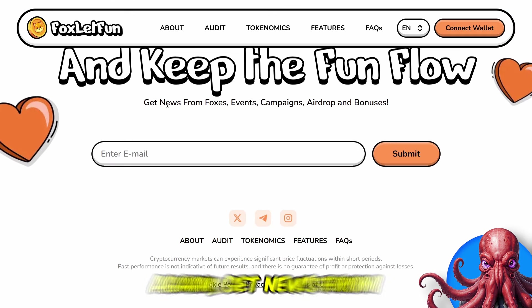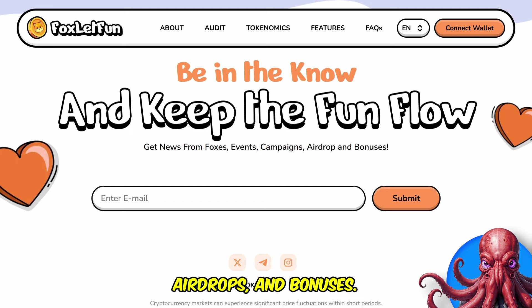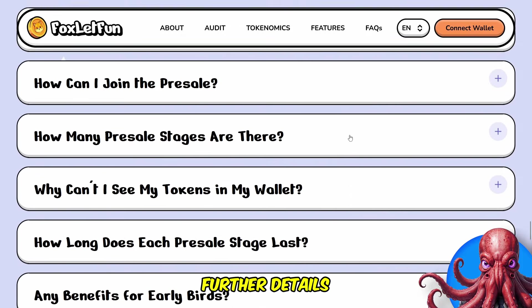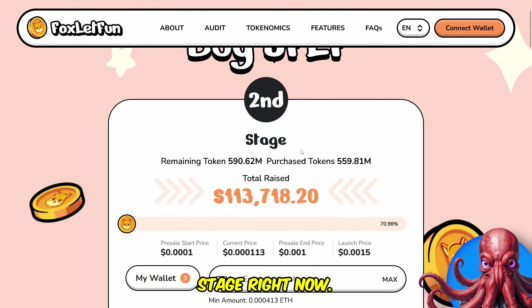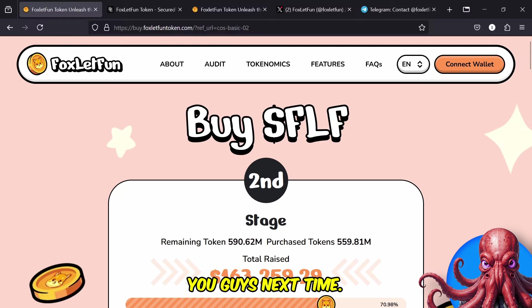Join their email list to get news from foxes, events, campaigns, airdrops and bonuses — that might be pretty exciting. Make sure you keep up to date with their community — check them out on X, Telegram and Instagram. Run through the white paper for further details about Fox Look Fun, and get involved and pick up the token in the pre-sale right now. Stage two is running and nearly approaching its end, so you want to get in before that price starts to increase. Thank you for watching today — I hope you all enjoyed and I will see you guys next time.